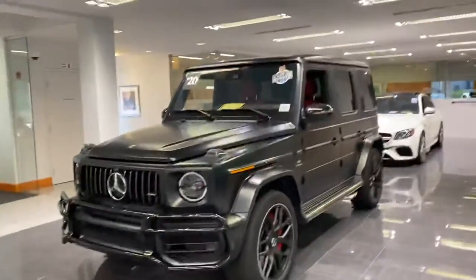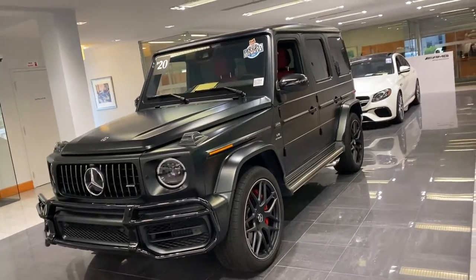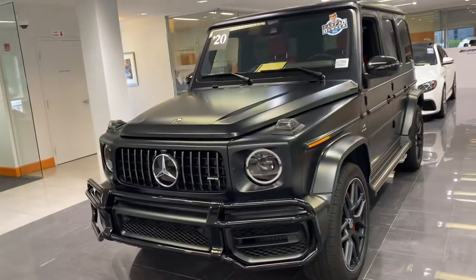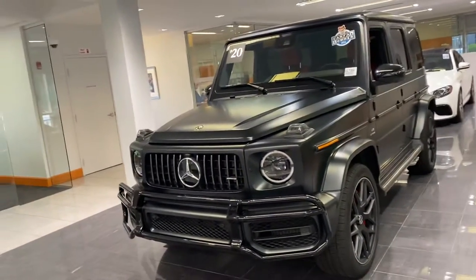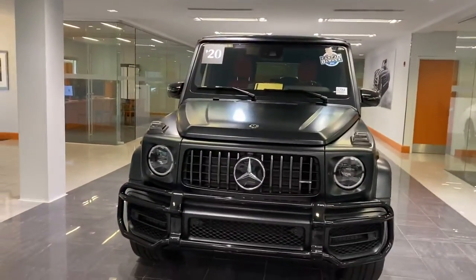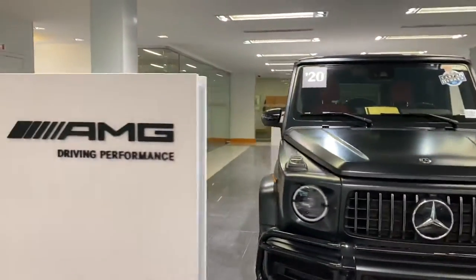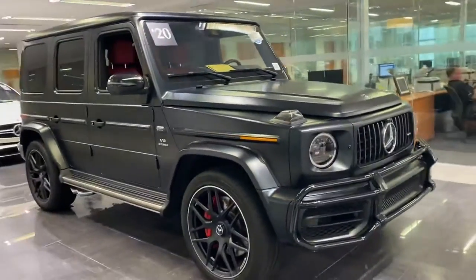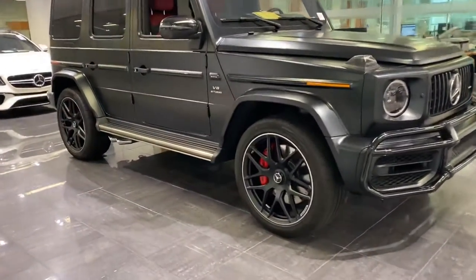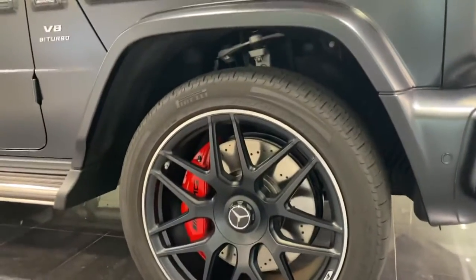Hi Kelvin, this is Ryan Lane over at RBM Volvo Atlanta. It was good speaking with you earlier. I wanted to show you the 2020 G63 that we had spoken about — great choice. I just wanted to go around the exterior and then we'll move on to the inside. As you can see, it's here in our showroom — only the nicest vehicles go in the AMG Performance Center. It's really good looking with the red calipers; the red inside really sets it off.